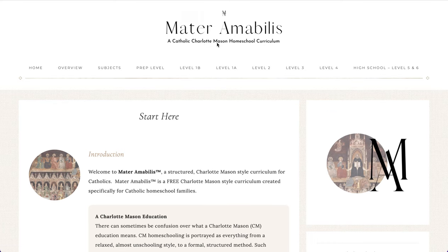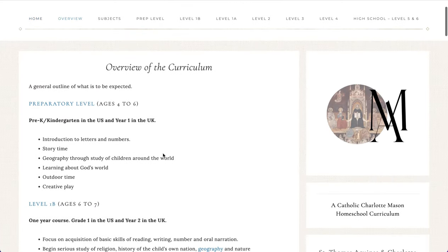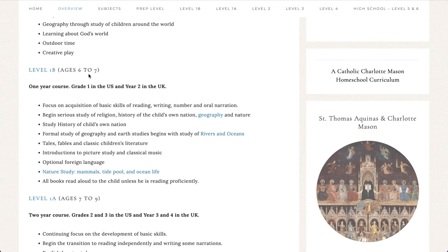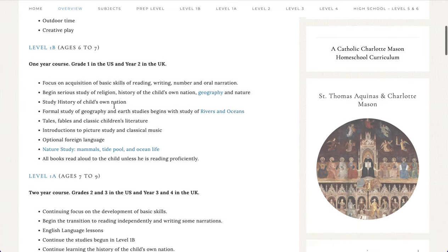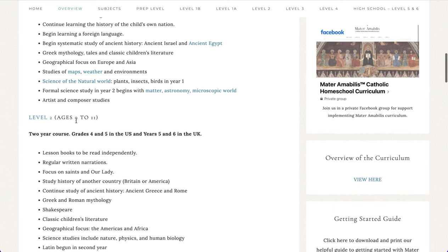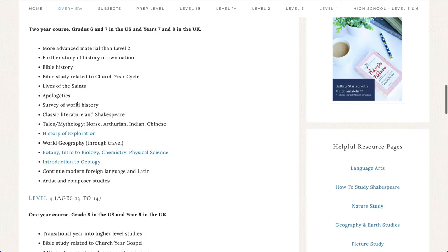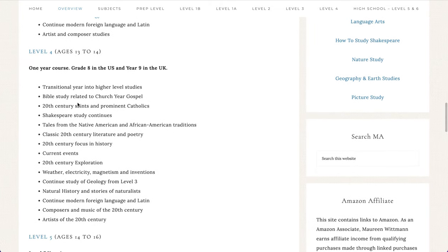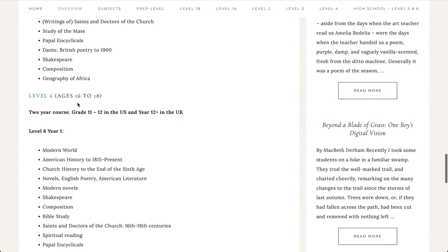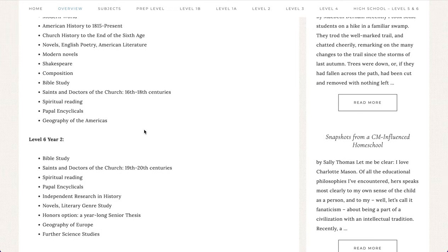Back on the main page, you can see an overview of each level. If I click 'Overview' up here, we have a brief outline of each level and what is included — at the Preparatory level for Pre-K and Kinder, Level 1B which is first grade in the United States and Year 2 in the UK, Level 1A which is a two-year level covering ages seven to nine, Level 2 for ages nine to eleven, Level 3, Level 4 which are middle school levels in the US, and then Level 5 and 6 for high school. This gives you a brief outline of what is covered subject-wise and skill-wise in each level.